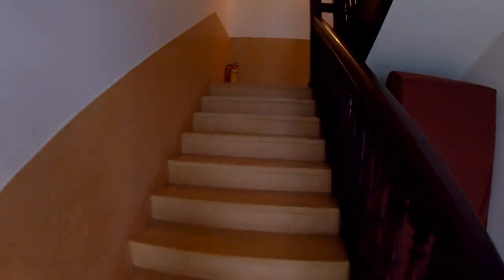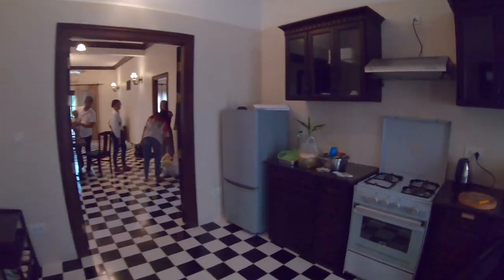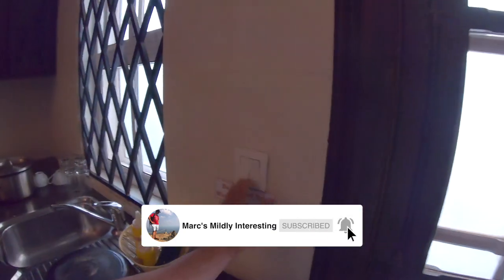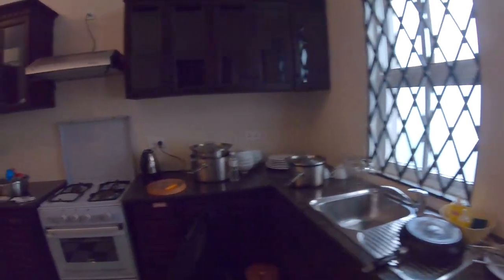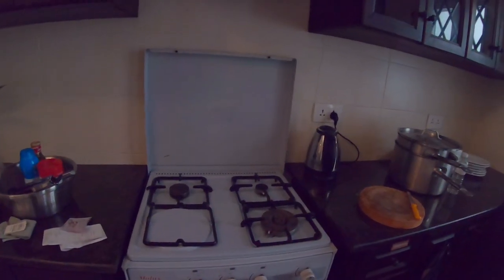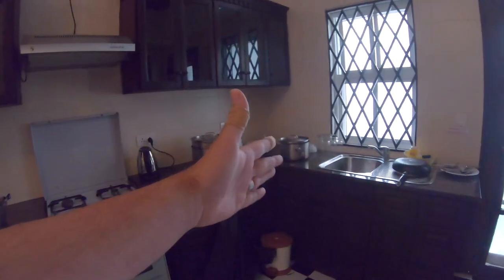There's no lift here, so up the stairs — thankfully we are on the first floor. The first thing that meets us here is the kitchen, and it's a fairly good-sized kitchen. You get a gas stove — the gas is bottled, not mains gas. Good sink, plenty of bench space, a proper range hood, plenty of covered space up here, and a fridge which is really handy.